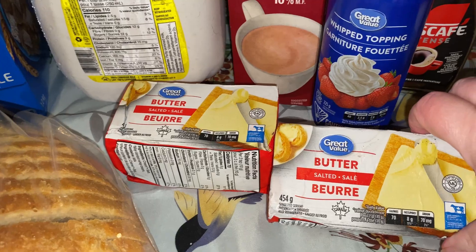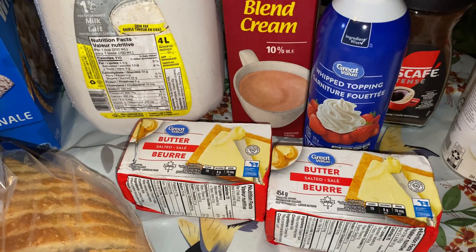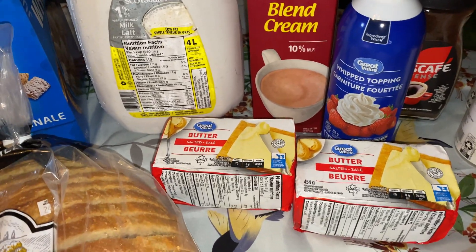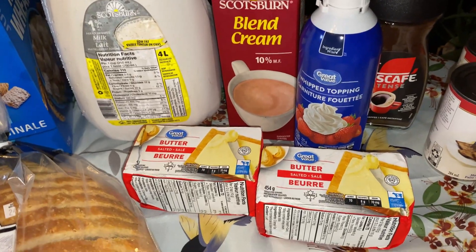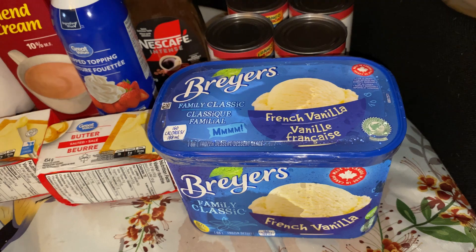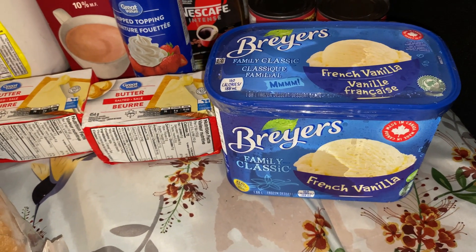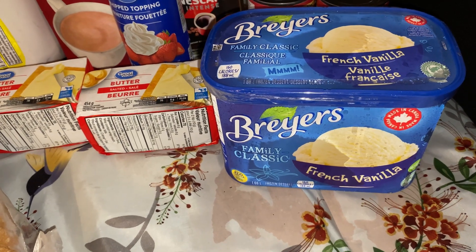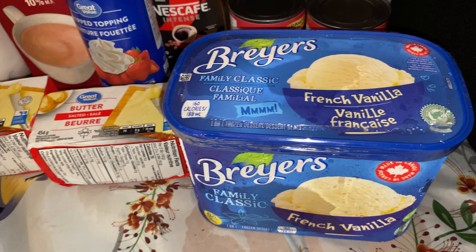I got some butter — it was on sale, I think for $4.97. Still a crazy price to me, but I'll be using it a lot for baking. I also got some French vanilla ice cream by Friars — not everyone likes whipped topping on their pie, some people like ice cream, and everyone seems to love French vanilla.